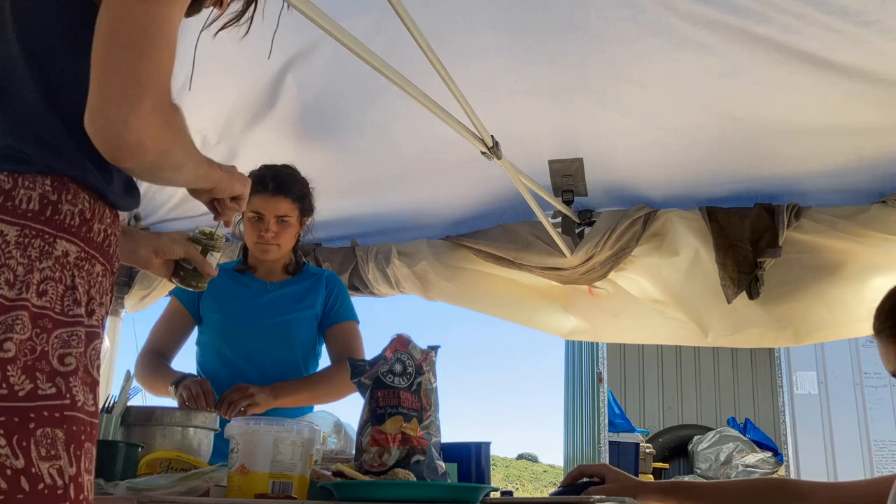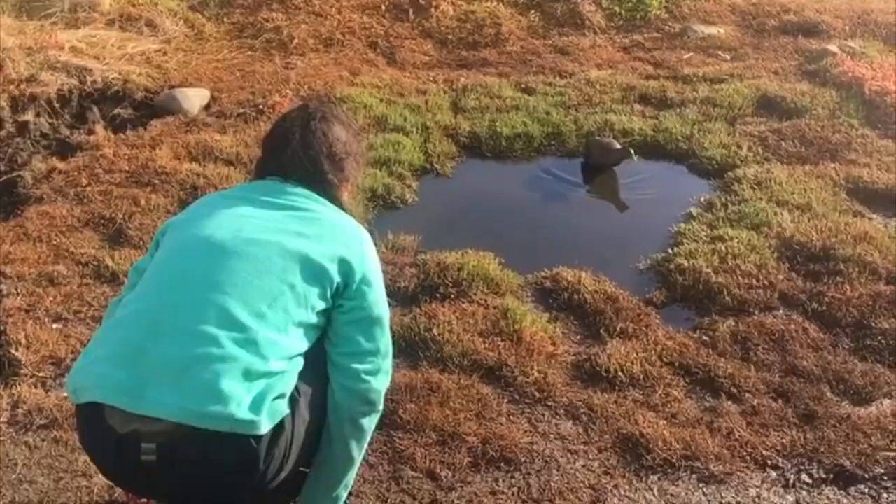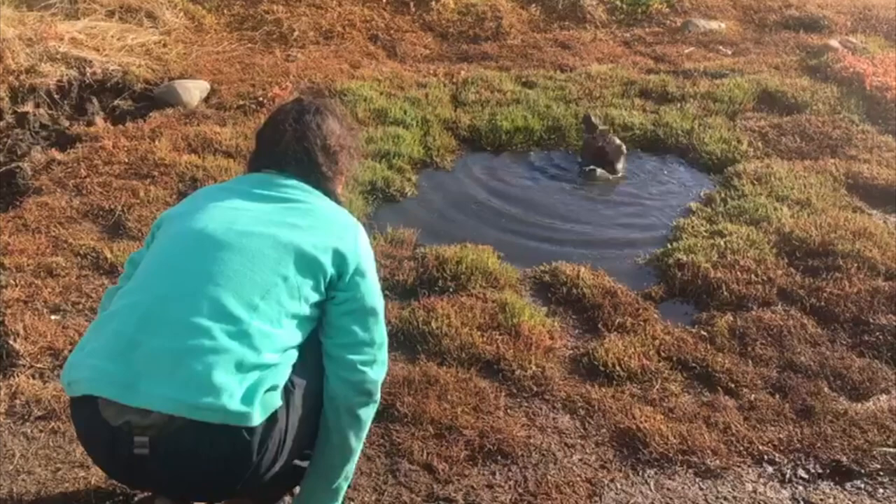By now you're probably wondering why you haven't actually seen any of us work with the seabirds. Well, my study species return to their nests at night time, so all of our data collection work takes place after dark.